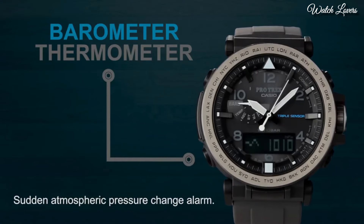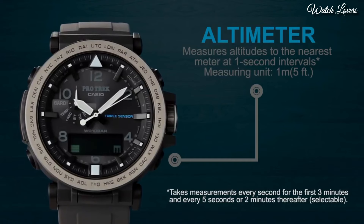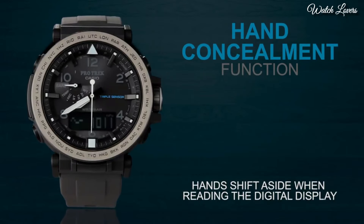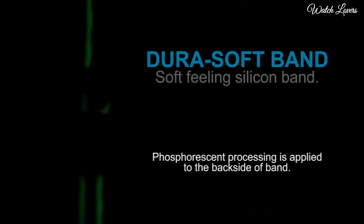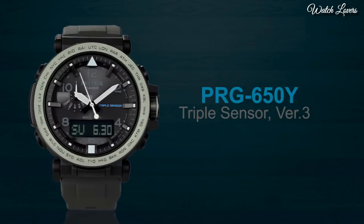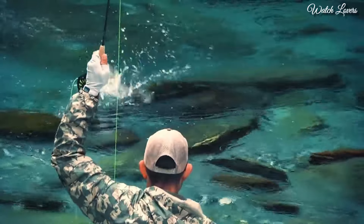Number 2. Casio ProTrek PRG-650Y Watch. It has Japanese solar quartz movement. Case dimensions are 51.5mm in diameter and 13.4mm in thickness. Display type: analog digital. This timepiece has mineral glass, polymer band, band color black, and 100m water resistance. Features: screw down crown, compass, barometer, altimeter, thermometer, world time, chronograph, countdown timer, alarm, power reserve indicator, perpetual calendar, cold resistance, backlight, date, day, month.